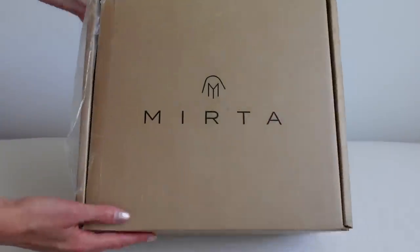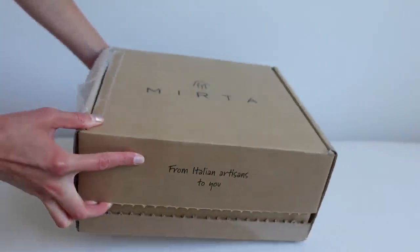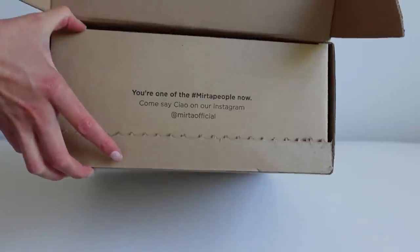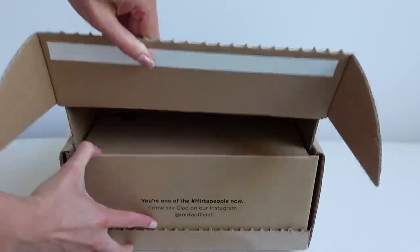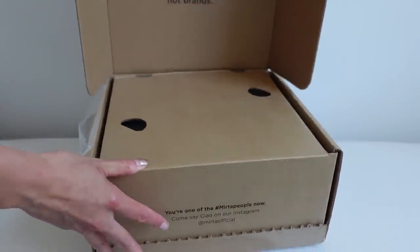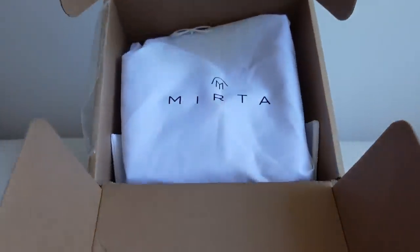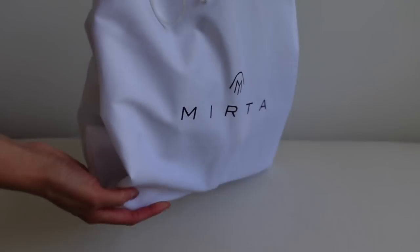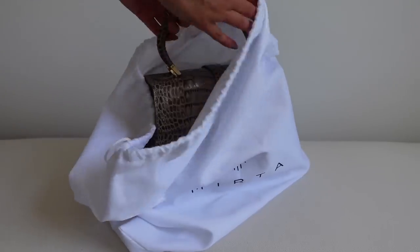Here we go, the packaging is beautiful. This box is so sturdy from Mitra. On the side it says 'from Italian artisans to you' — I'm loving that touch. So let's open the box. It says hashtag Mitra People Now, so you can hashtag and show off your new piece. Luxury made by people, not brands — I love that, it's such a personal touch. We've got a Mitra dust bag, which is really great quality. I love all these little details when it comes to buying luxury items, it definitely makes a difference.